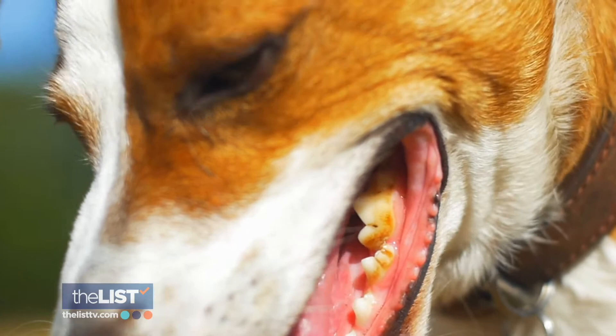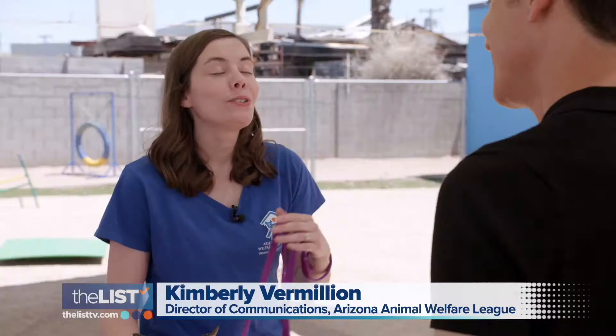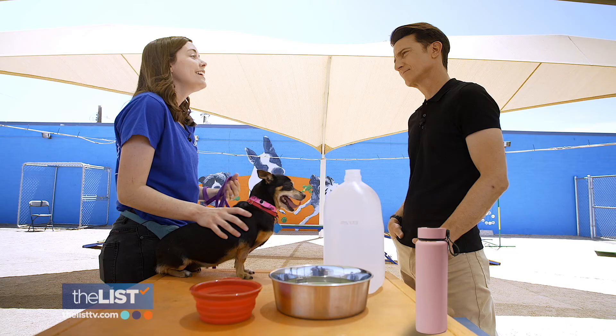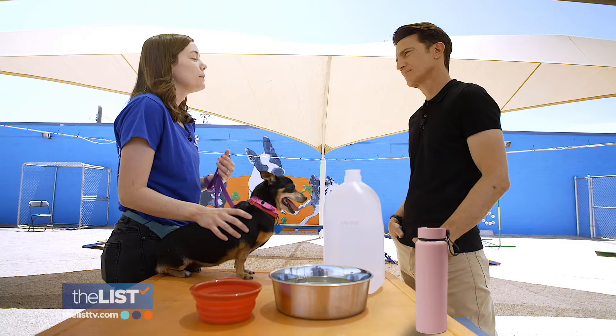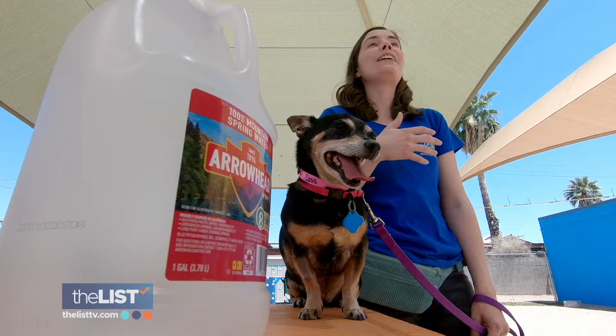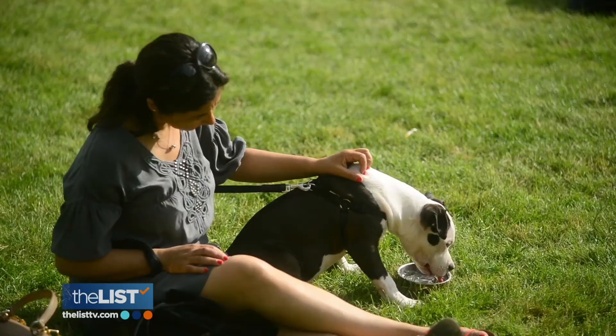Next, protect your pup. As soon as you start seeing those warmer temperatures — even at like 75 degrees with normal humidity — that can really impact your dog. You just want to be mindful of the time of day that you're bringing them out, so avoid the early to mid-afternoon when it's the hottest. They feel humidity the same way we do, so even that 75-degree day might feel amazing for us, but with the humidity, it really can be quite warm for your dog.